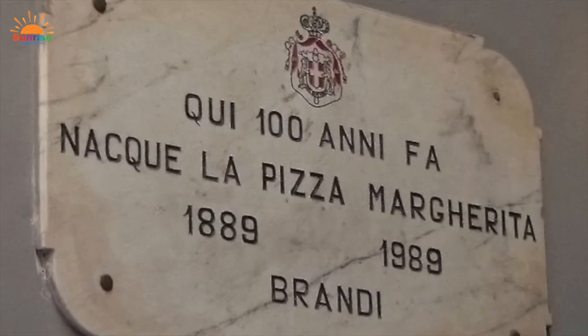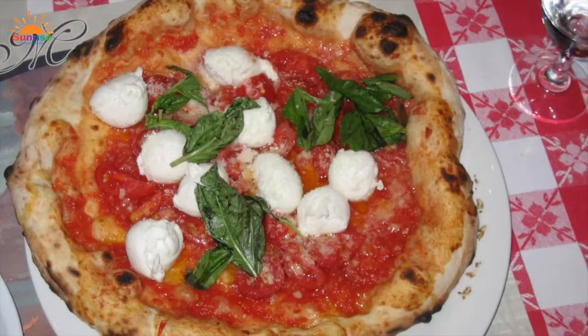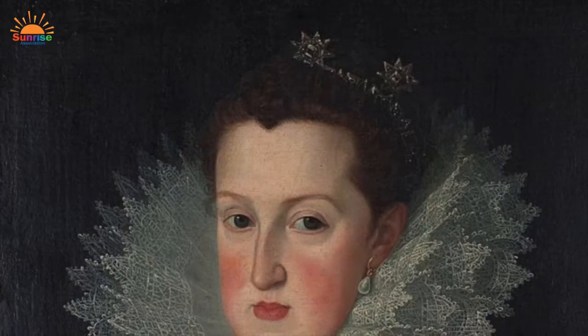In 1889, it was transformed by a Neapolitan baker who created a pizza based on the three colors of the Italian flag — fresh tomatoes for red, basil for green, and mozzarella cheese for white — and named this type of pie for Queen Margherita.